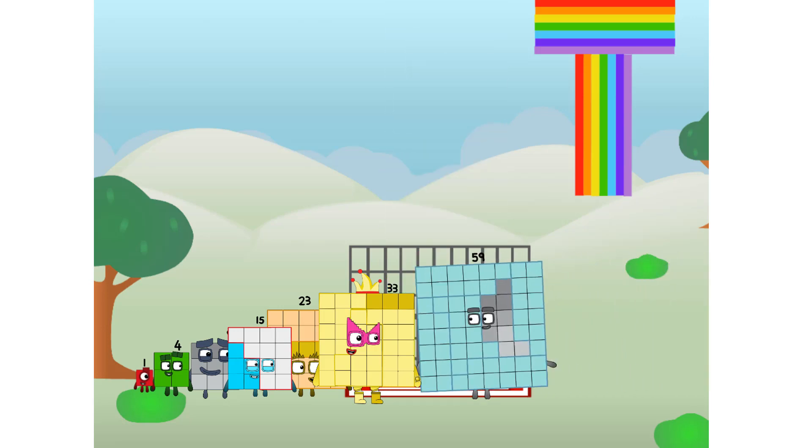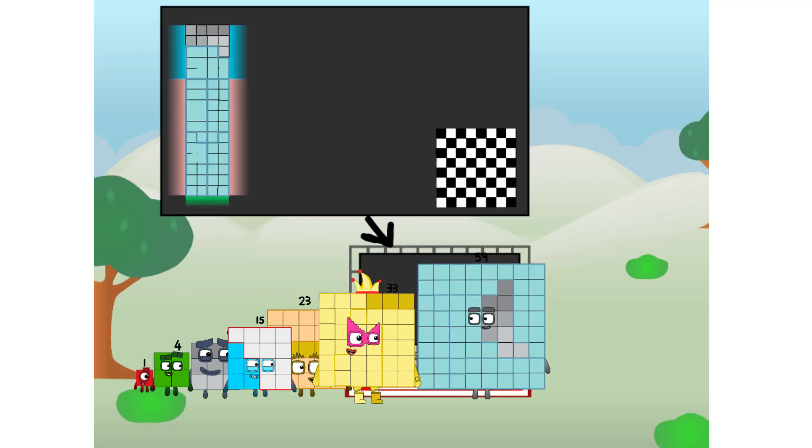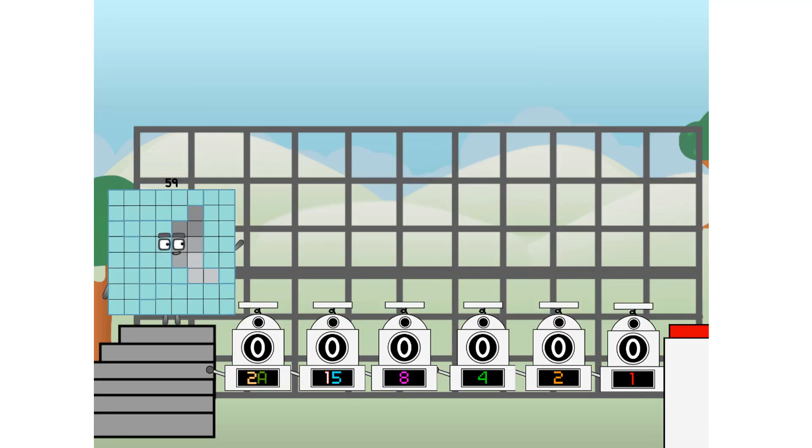There you are. This way — I've got so much to show you. I am 59, and I can be a strong square, a chess board, a rectangle number, 8 octoblocks, or even a luxoblock. But today, I want to show you a little trick I call binary boosters — using the power of doubles to send any number flying.